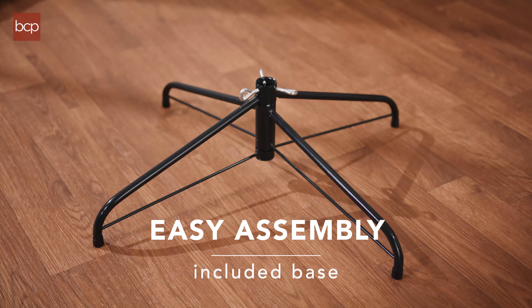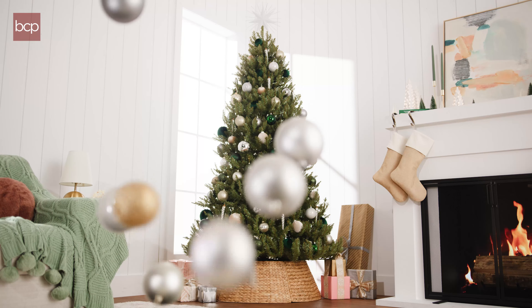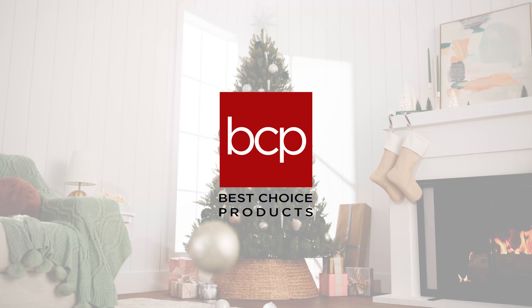Nordic Christmas Tree — the ideal choice for any festive space. With its full, natural appearance, it captures the beauty of a real fir tree, bringing warmth and charm to your home.